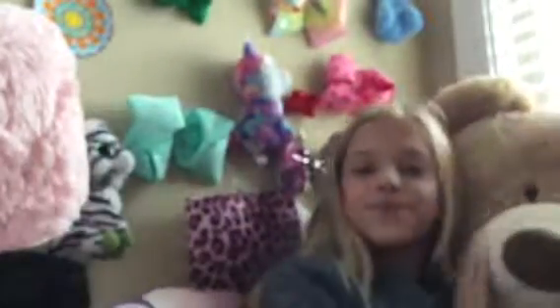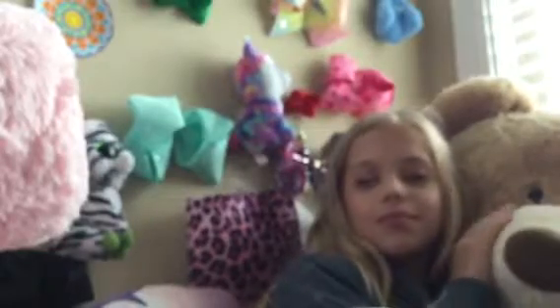Hi guys, today I am showing you my room plus my studio. Got my boyfriend here, Kobe. Sorry if you hear the background — my cousin and my brother. I'm not turning the camera off.